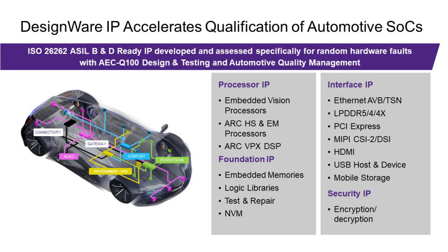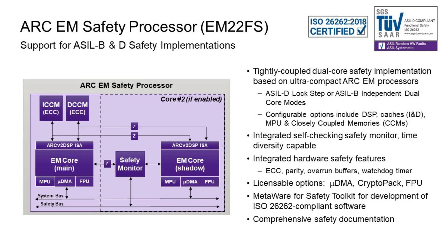Each SOC is unique in terms of the requirements for that particular application. At Synopsys, we've developed a product line of different automotive grade IP products to match those different applications and performance targets that you might be developing your SOC for. Turning to the first topic of functional safety, we've developed a new product: the ARC EM22FS functional safety processor that could fulfill multiple roles in your automotive SOCs.